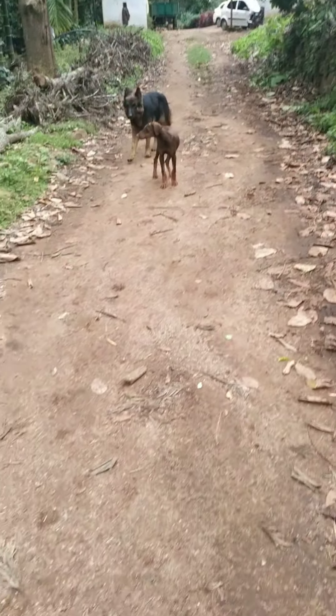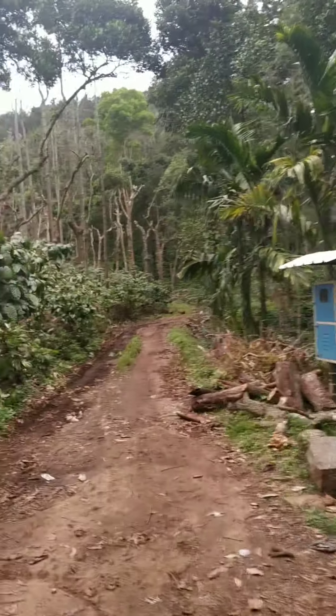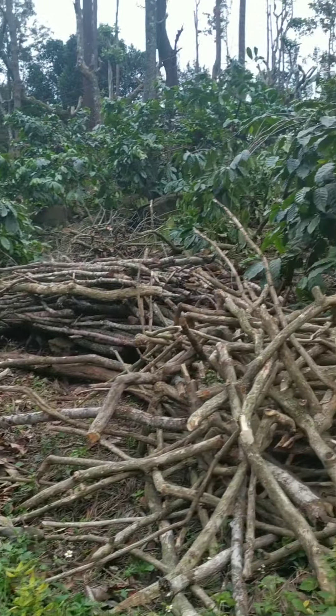They had Doberman puppies and a German Shepherd, and they were following me after I played with them. Look at that big plant — there was a whole way over there, but our relative's house was this way.